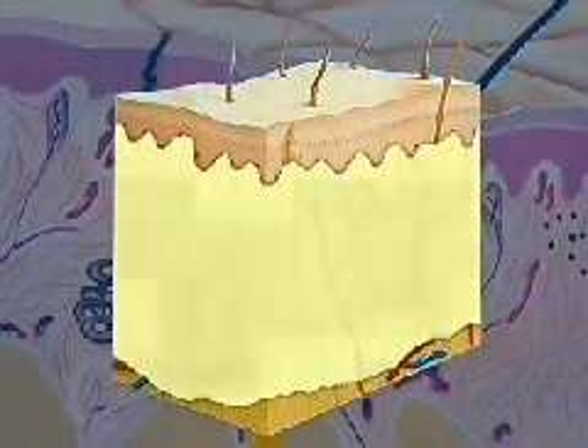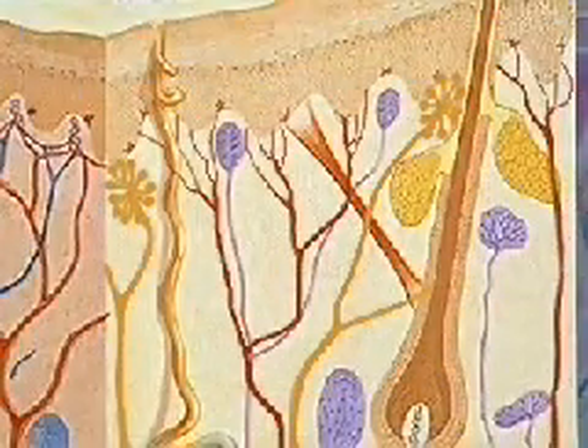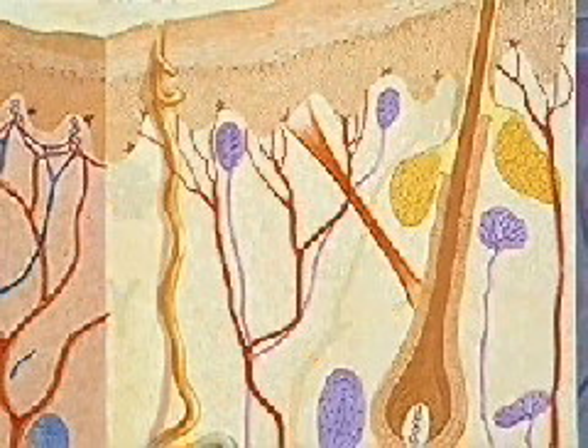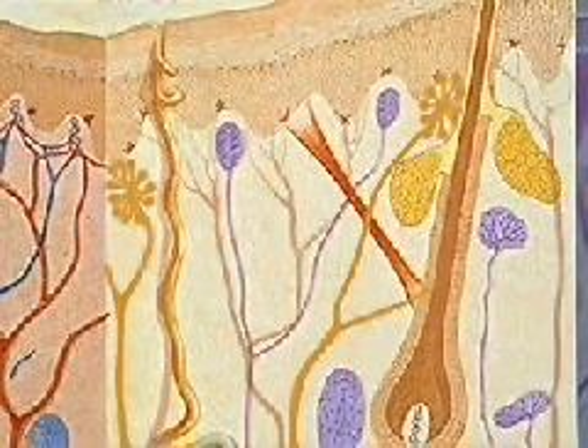Directly below the basal layer is the thicker dermis layer made of dense connective tissue. Embedded within the dermis are several kinds of important sensory receptors, including thermoreceptors, which detect temperature change, Meissner's corpuscles, which are sensitive to touch, and free nerve endings, which detect pain and tissue damage.